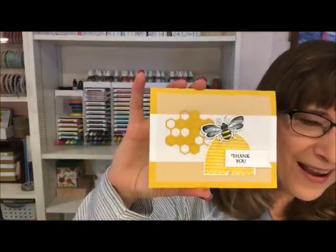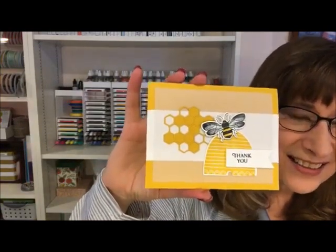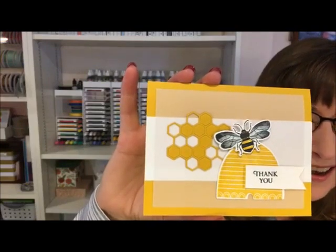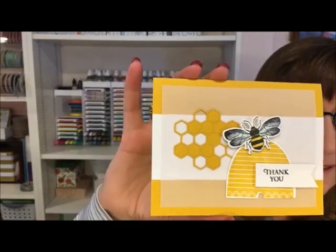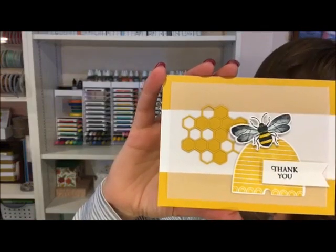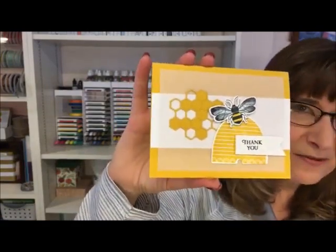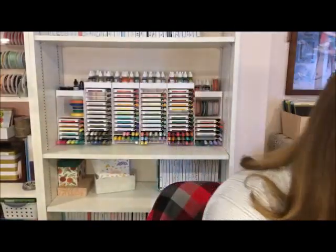Oh my goodness, isn't it just so cute! I love it - I'm going to hold it up really close so you can get a good look. Just so adorable. The card has a really cute honeybee on it, and then the framelits - the thinlits or dies - have a cute little honeycomb accent. I don't know, I'm going to have to message her because I think this is such a cute card - I may want to actually share this myself.